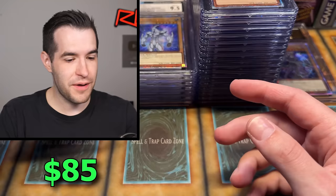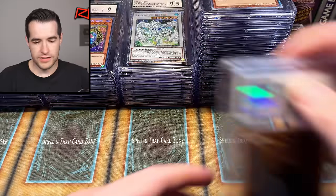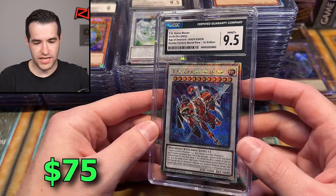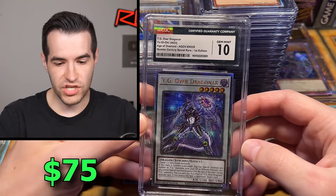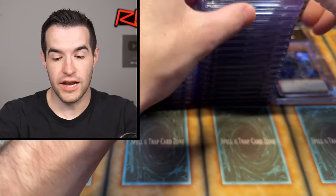9.5, then 8.5. We know it's the nine stack. Two cards left — 9.5 TG Glaive Blaster. And the final card: TG Over Dragonar, Gem Mint 10! Ending off with a CGC 10. Only one Pristine 10 in the whole box — so it looks like they are pretty tough to get, like one out of 50 cards or so.